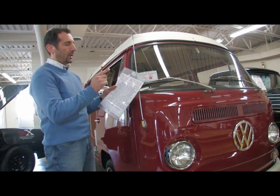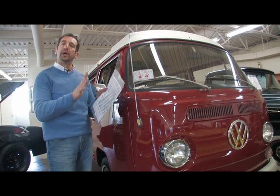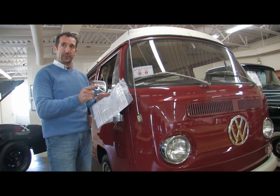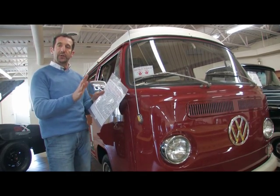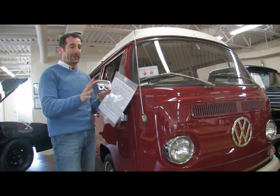This car here is a local two-owner car with 59,514 original documented miles. It's only had two owners. The last owner had it for 10 years, but everything on this vehicle is original — nothing's been redone. The only thing that has been done is it's been painted, and that was about 10 years ago.